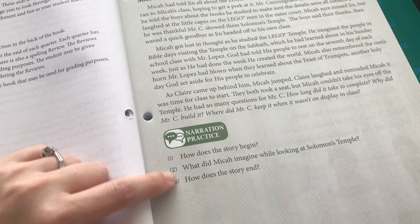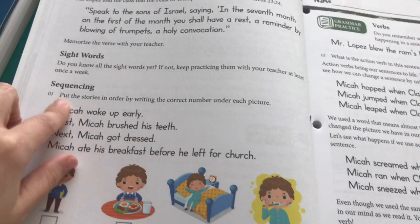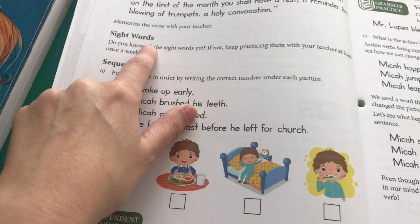For Monday of next week, we'll be reading a story, then I'll ask Charlotte Mason-style narration questions and talk about the reading. He'll also do some memorization, sight words, and sequencing on that page. Day two on Tuesday he'll do the back of the page and write sentences.